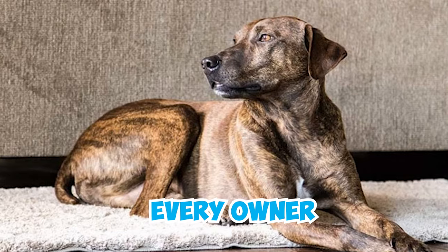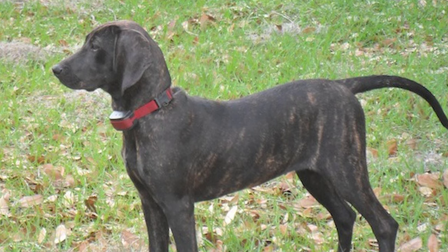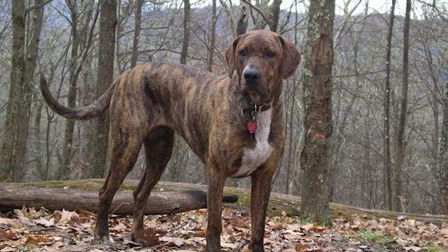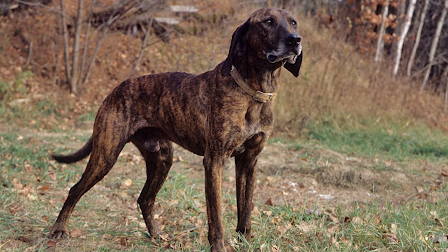30 Plot Hound Facts Every Owner Should Know. Plot Hounds, originally from North Carolina, are medium to large-sized dogs famous for their remarkable hunting skills. They have a strong, sturdy body and a unique brindle-colored coat. Plot Hounds are great at tracking and chasing animals, making them perfect partners for hunters in various terrains.